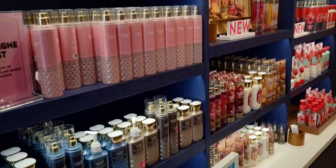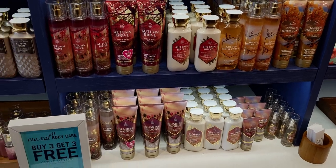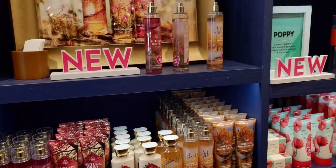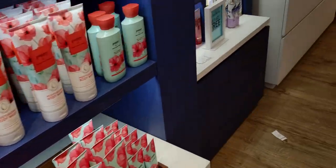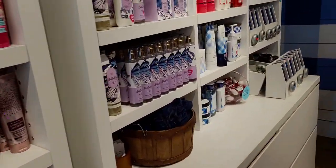Over here is some more of the new fall scents — the Autumn Drive again, Golden Hour Coast. Over here is a new scent added to the car fragrant refills.